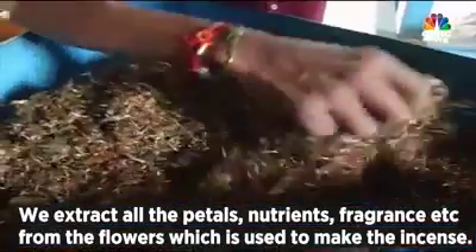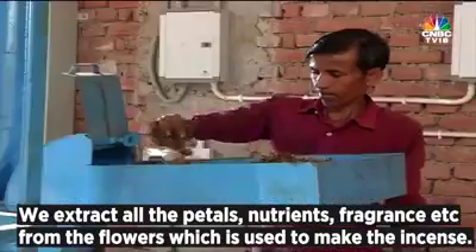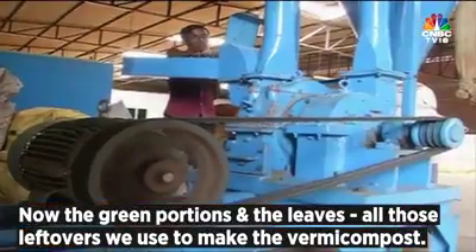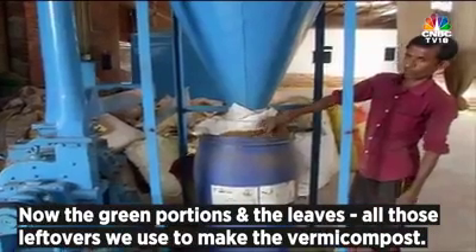We extract all the nutrients, petals, and fragrance from the flowers, which are used to make the incense. The green portions and leaves — all those leftovers — we use to make our vermicompost.